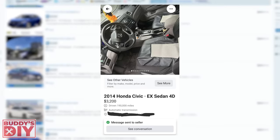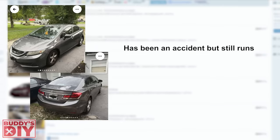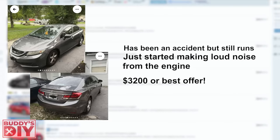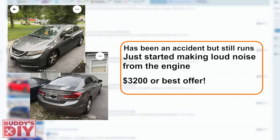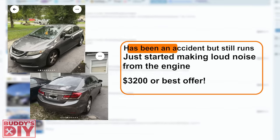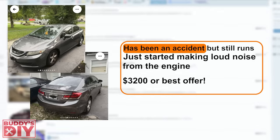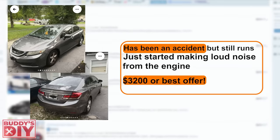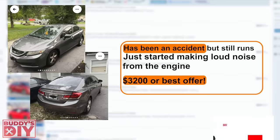Going down to the description, it reads: has been in an accident but still runs, just started making a loud noise from engine, $3,200 or best offer, clean title. Let's break this description down. This is not a very appealing description, but at least the seller is being upfront with issues, which is a good thing. The $3,200 or best offer shows me that the seller is ready to get rid of this thing — they are negotiable on the price, which is music to my ears.